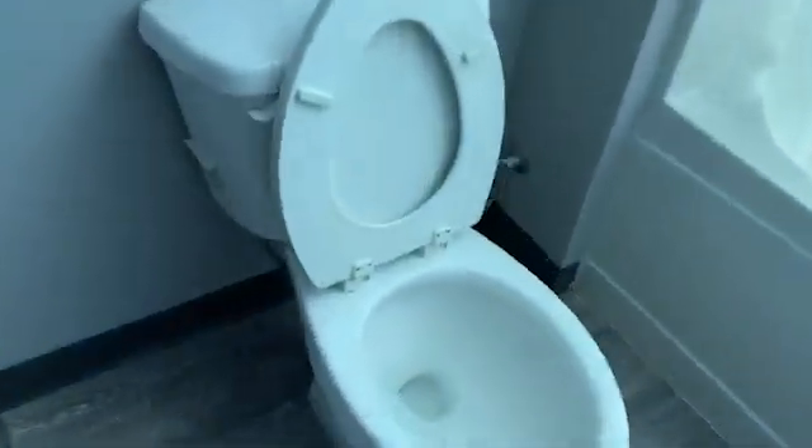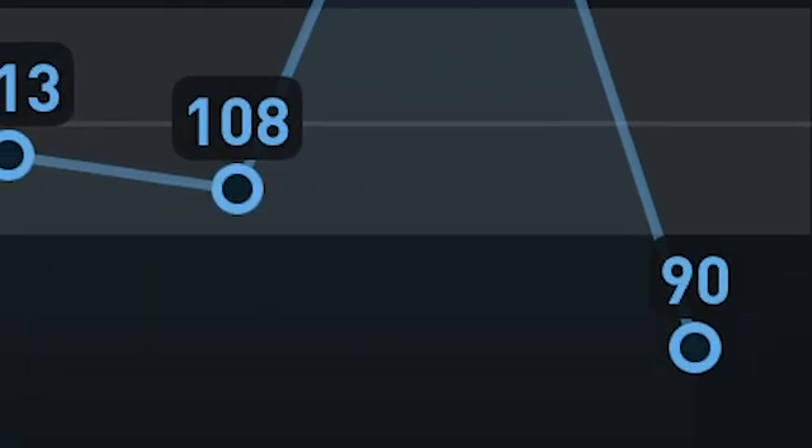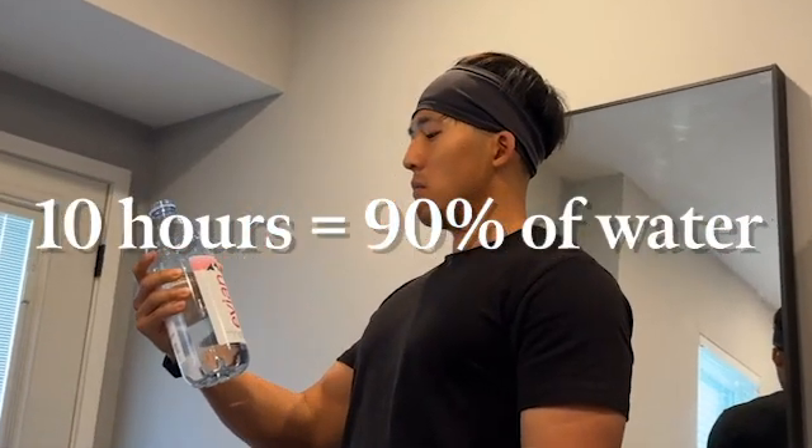While getting properly hydrated is great, drinking too much water late at night leads to frequent urination, disturbing our sleep. But at the same time, if we're dehydrated at night, it lowers our heart rate variability, which is crucial for recovery. To maintain optimal hydration without disrupting sleep, drink 90% of your water intake in the first 10 hours of your day.